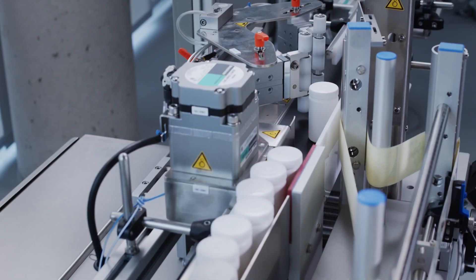Industry 4.0 is an important concept in our business. The requirements are becoming ever greater, which was part of the reason why we developed the HERMA 500.